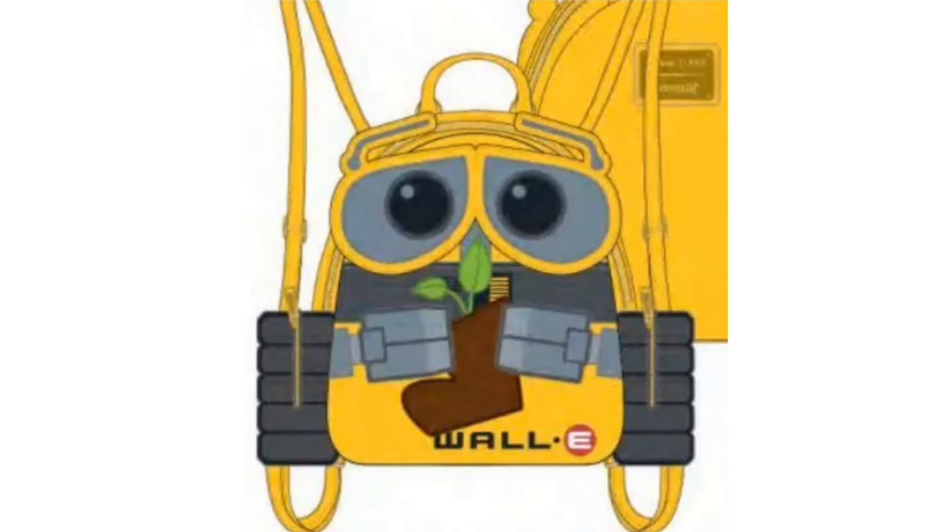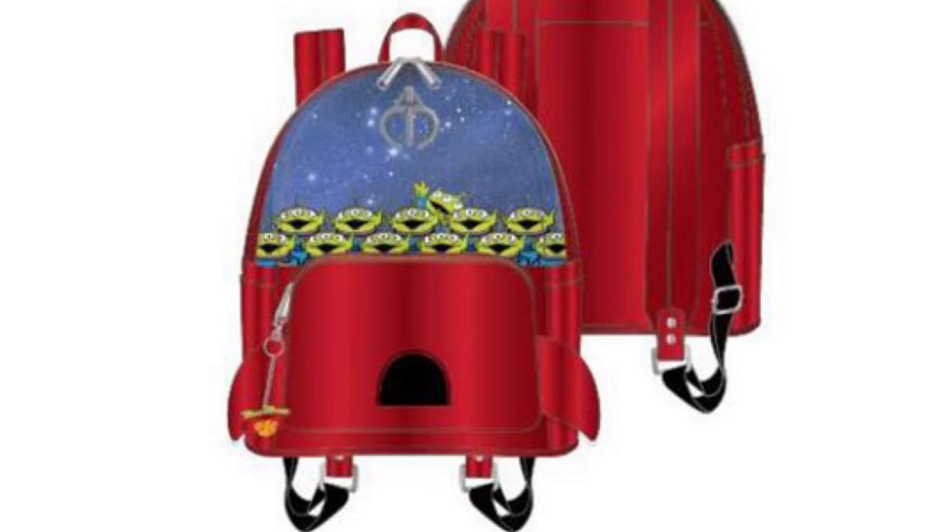This last bag — they really need to send out the official photos so I can get a proper look. From what I read, the claw at the top of the Aliens backpack apparently moves, though I'm not 100% sure. I did pick up the glow-in-the-dark keychain from Box Lunch on my last Box Lunch run just so I could add it as an attachment. The overall look of this bag is gorgeous — it's probably my number two or three most wanted.